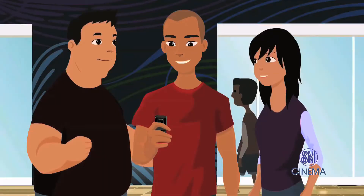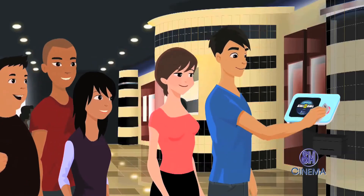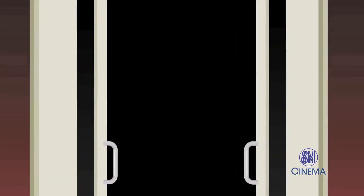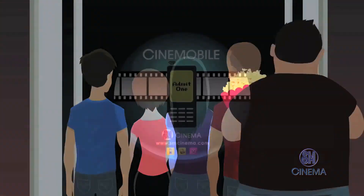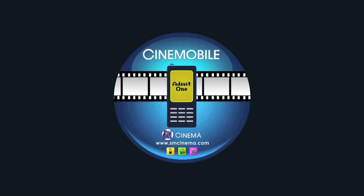You may also forward to your friends. Scan your mobile phone and get the printed movie ticket. It's actually that simple, because we want you to have the best movie experience at your favorite SM Cinema. Cinemobile.